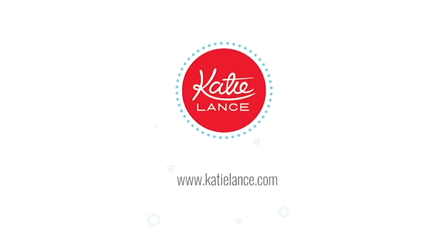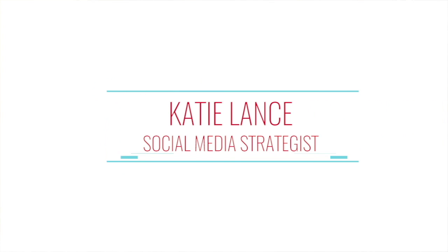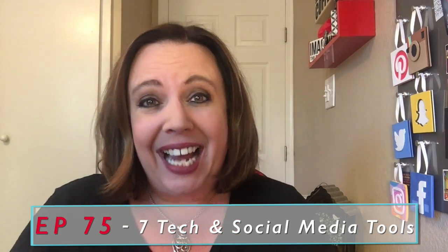Tech tools for real estate! Hey everybody, Katie Lance here, founder and CEO of Katie Lance Consulting, the Get Social Smart Academy, and author of the book Get Social Smart. Today I'm sharing with you seven of my favorite tech and social media tools for real estate professionals.